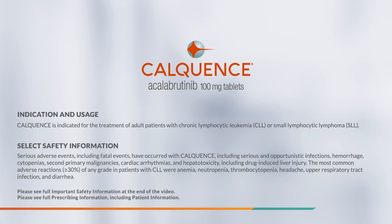Indication and Usage: Calquence is indicated for the treatment of adult patients with chronic lymphocytic leukemia, CLL, or small lymphocytic lymphoma, SLL.